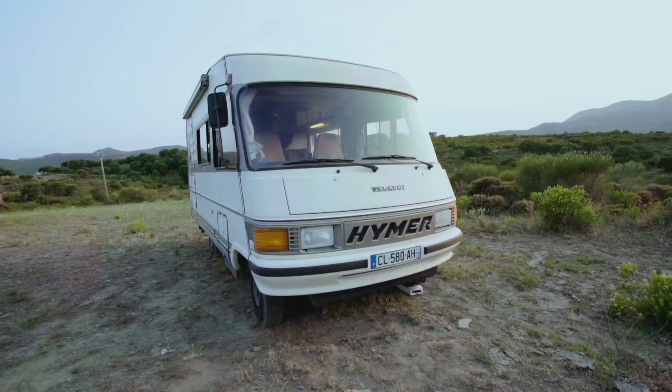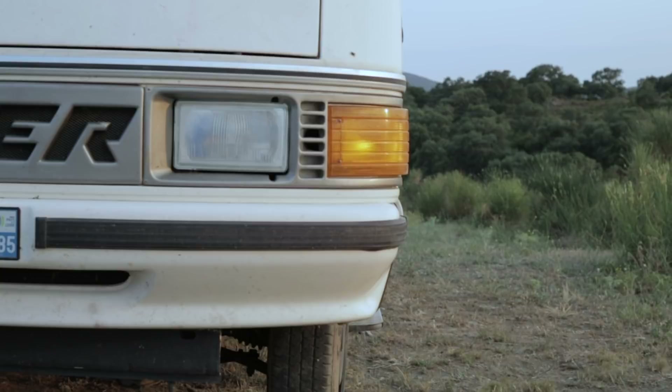Hey, I'm Eric. I'm from France. Hello, I'm Lise. I'm half Danish, half American. And this is Marcel, our van.